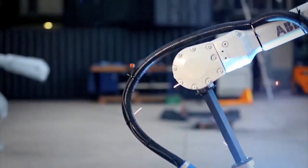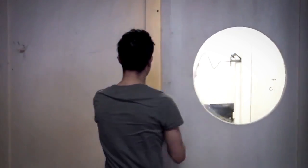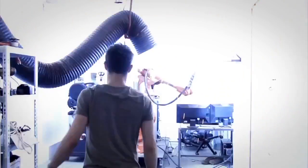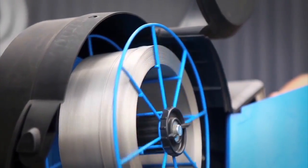If machines are going to take our jobs, they might as well do it with style. MX3D, a research and development startup specializing in robotic 3D print technology, is hoping to construct a bridge over a canal in Amsterdam sometime this September using only two robots.